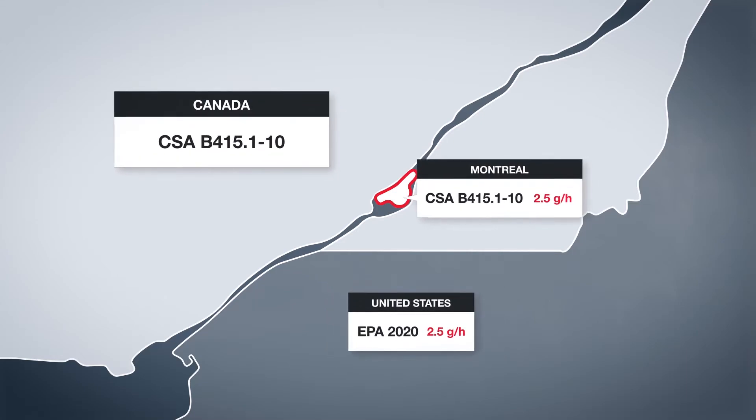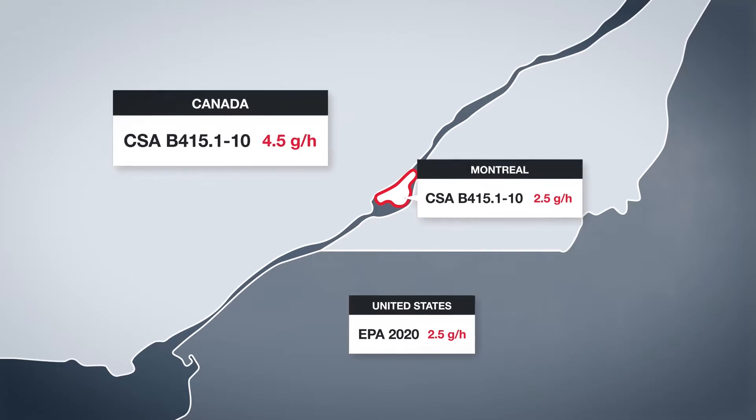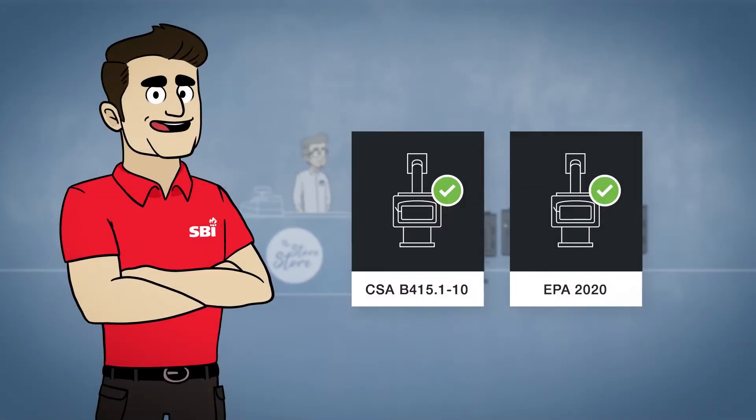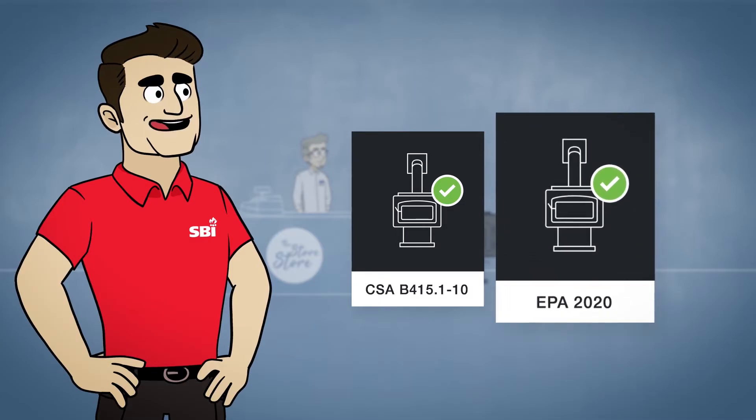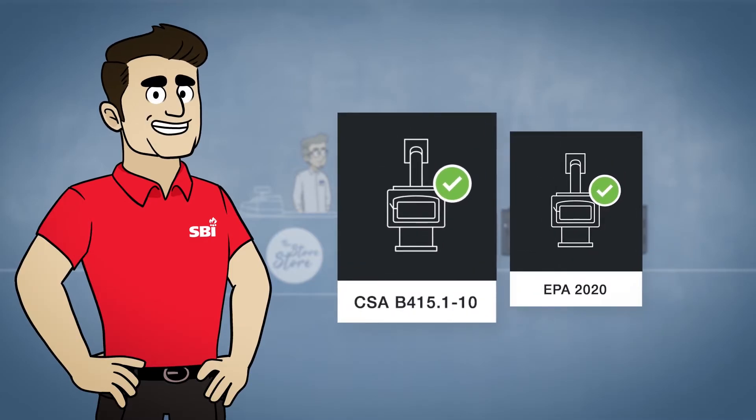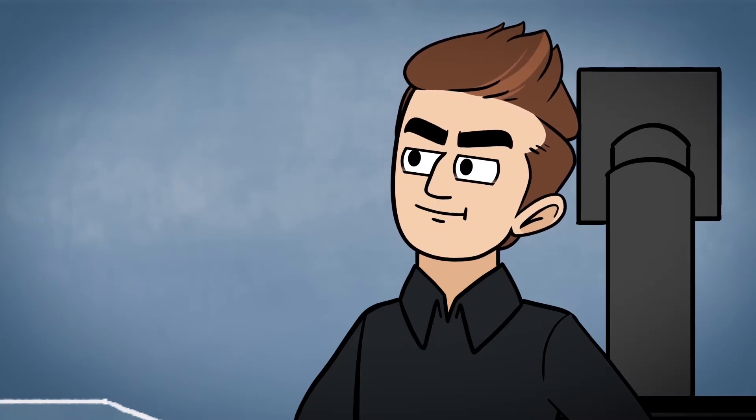which is the same level chosen by EPA in the United States starting in 2020, and lower than the 4.5 grams per hour limit in the rest of Canada. The new certified appliances manufactured by SBI respect the Montreal standard and the EPA and Canadian standards by the same token — 2.5 grams per hour.